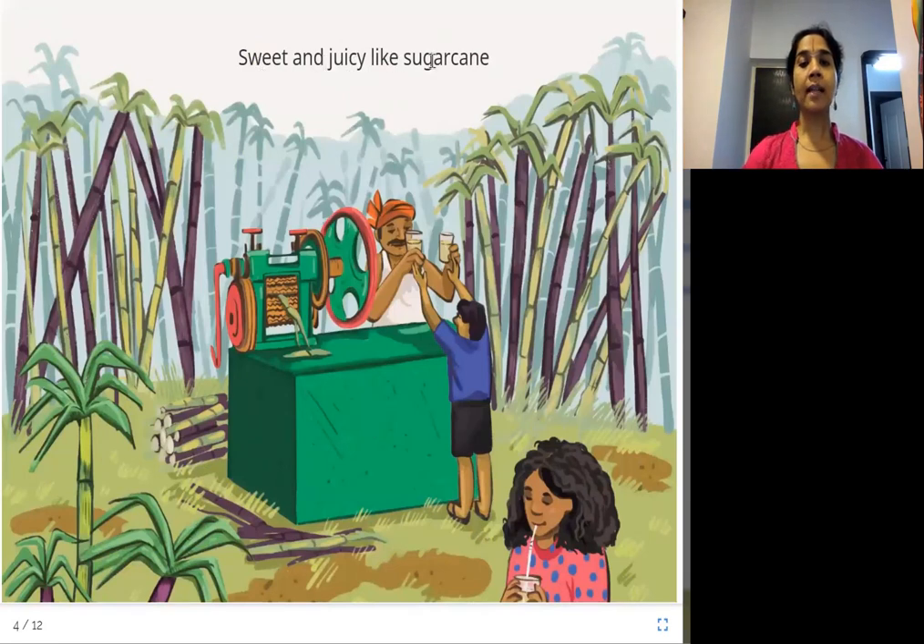Sweet and juicy like sugarcane. Sugarcane is the one from which sugar is made. You've probably drunk its juice many times from a vendor. So sweet and juicy like sugarcane — that is a grass.